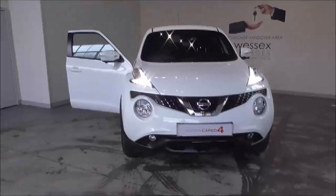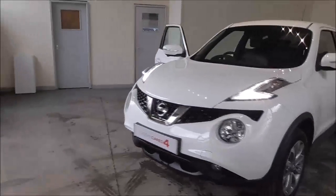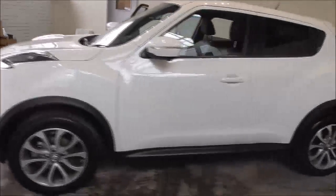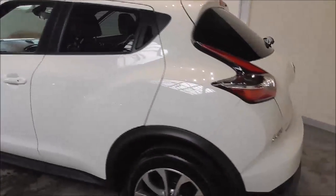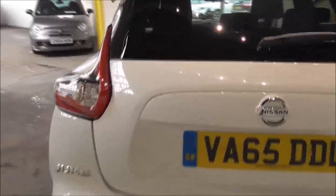Hello and welcome to Wessex Garages in Gloucester. Today I'm showing around a 2016 Nissan Juke Tekna. It is a 1.2 litre petrol manual. The tax band is band D, which is £110 road tax a year. The average fuel consumption is around 50 miles per gallon combined.